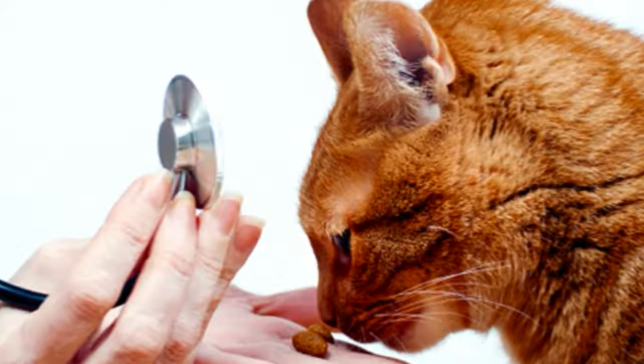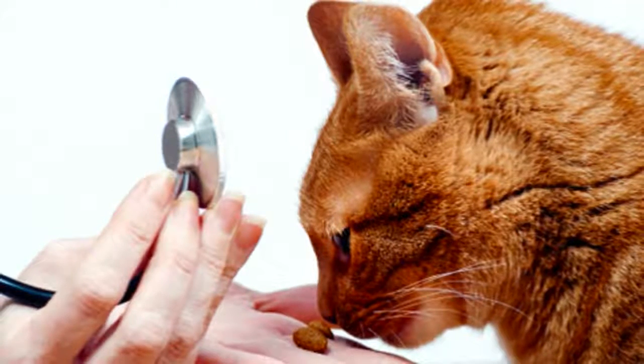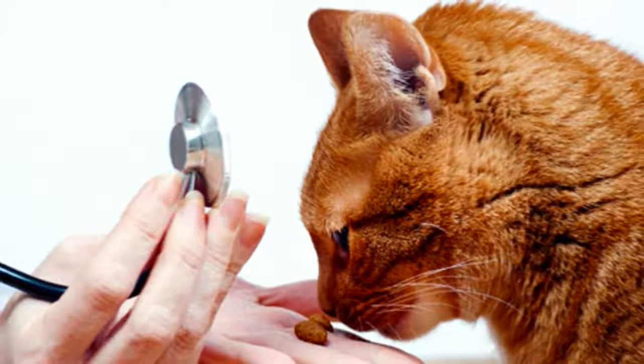The roundworm is also bad news for people. The larval worm can migrate through the eye, liver or brain, causing serious damage to these organs. Children are most at risk because they're less diligent about washing their hands after cuddling their cat.